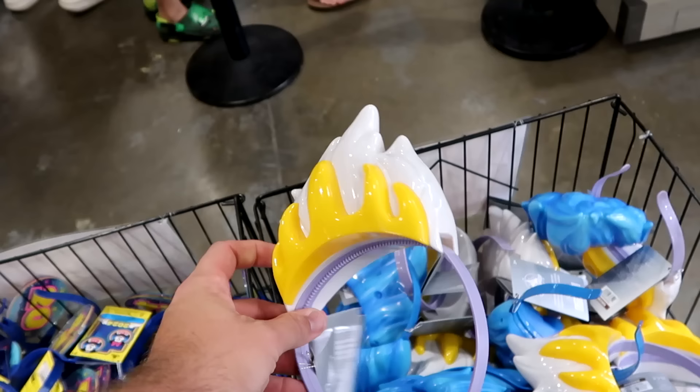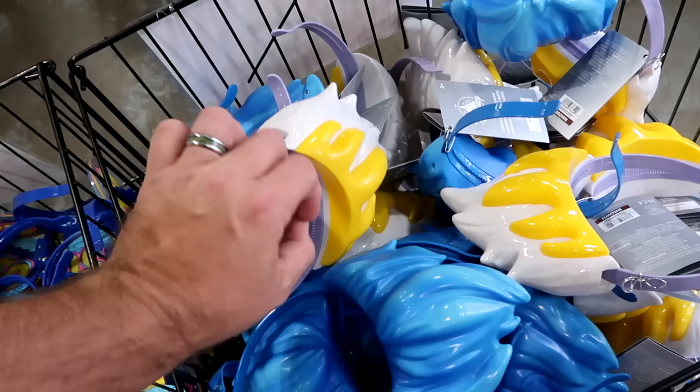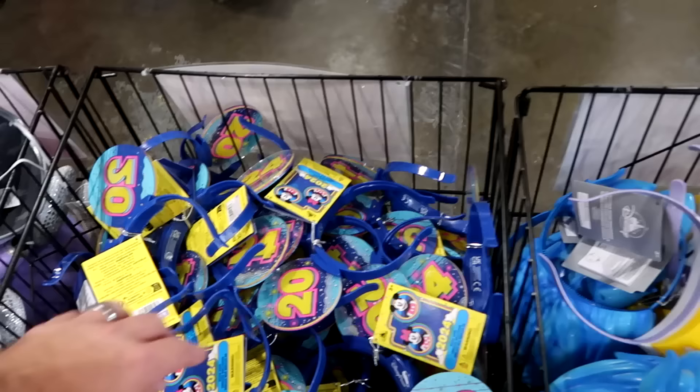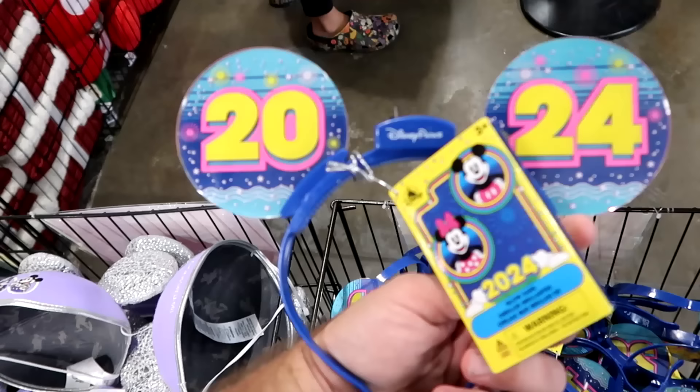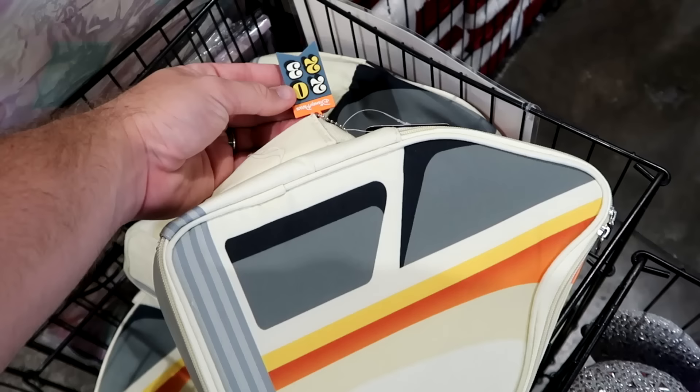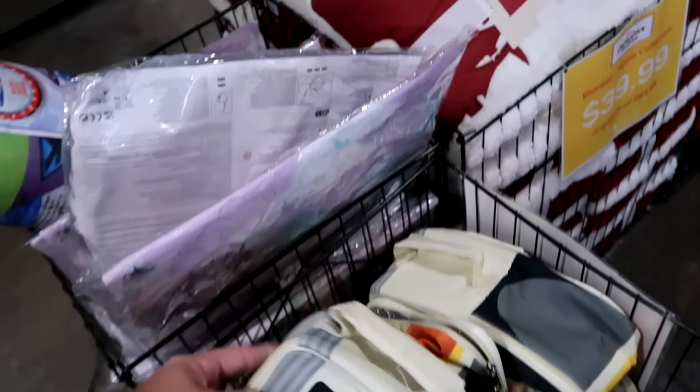Up front by the registers is a whole slew of different baskets with great items. There are plastic light-up headband ears — the Ursula and Hades versions — at $7. There are also 2024 light-up double-sided headband ears with heavy plastic and an on/off switch at $7.99. Over here are 2023 monorail lunch boxes in a very generous size that come with a 2023 Disney Parks badge — now $10 each.